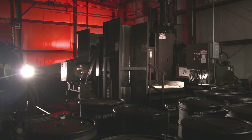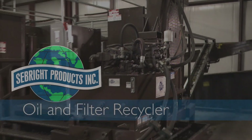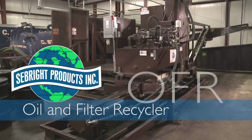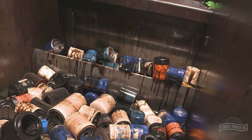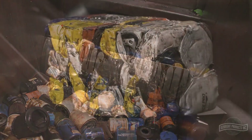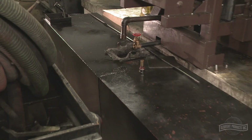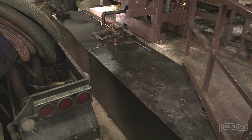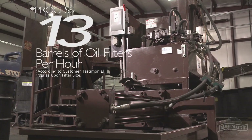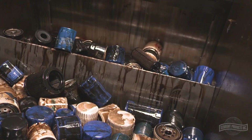Seabright Products has built the solution. The Seabright Products Oil and Filter Recycler, OFR, compacts several oil filters at once using a unique two-step process, creating a 20-pound cube of metal while at the same time capturing the used oil from those filters and directing it to collection tanks. The machine can process up to 13 barrels of oil filters per hour and accepts large filters of up to 2-quart capacity.